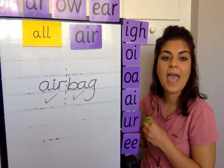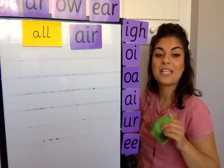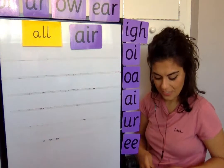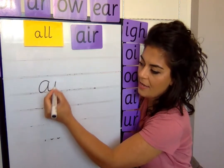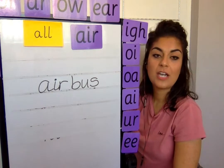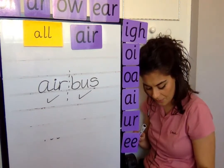Next word is airbus. What's an airbus? Airbus is a big aeroplane — they call it an airbus because it has loads of passengers. Break it up: air, then bus. It is a compound word — air is a word and bus is a word. Well done, good spotting.